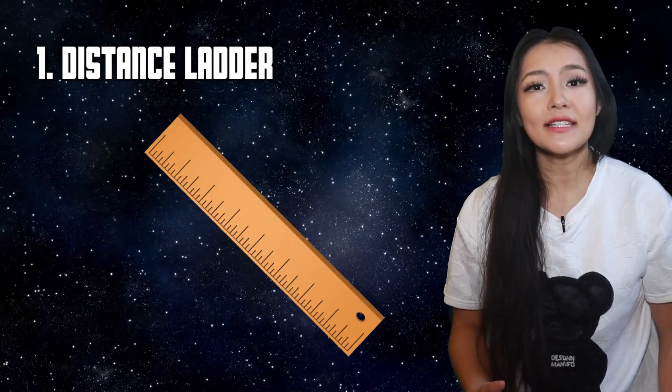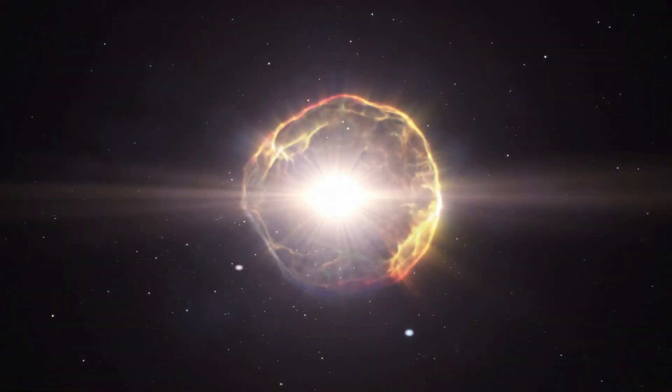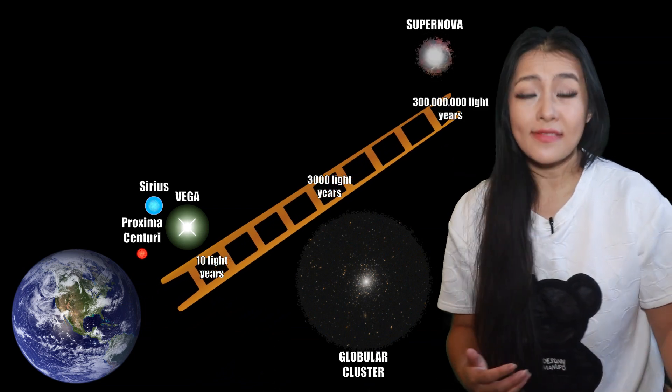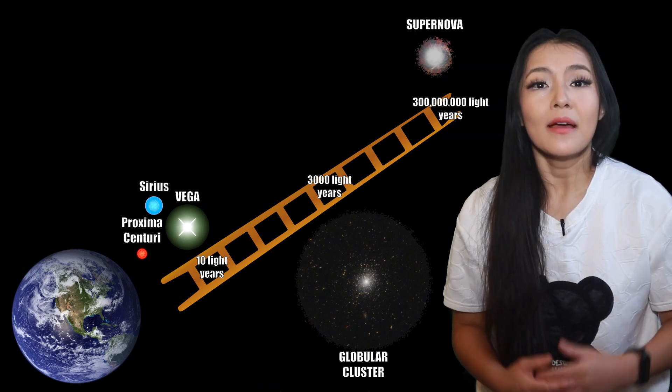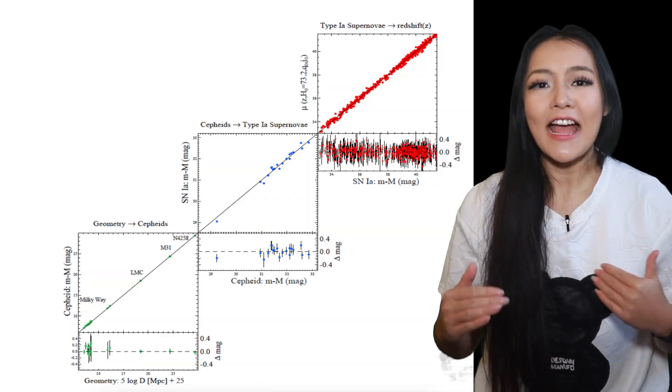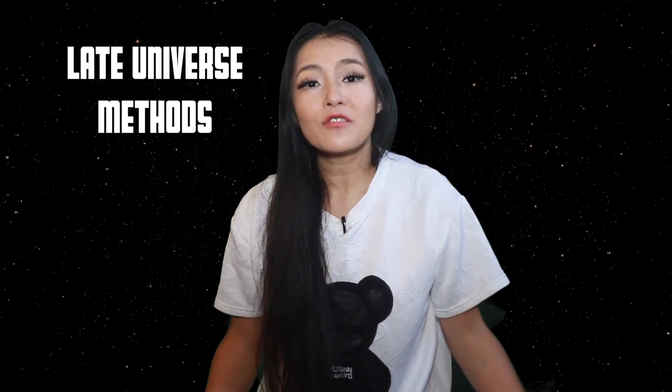And it turns out that this is a major problem. There are various other ways that we can measure H-naught, through things such as the distance ladder — a set of methods involving determining distances. Hubble's measurements of galaxies also fall under this category, but they are not the only things that we can measure distances for. Other things include supernova explosions and bright stars in galaxies. Different astronomical sources are used to determine different scales of distances: some sources, like globular clusters, are only good for distances up to about 3,000 light years away, while others, like supernova 1A, can be used to make measurements up to 300 million light years away. This is why it's called a distance ladder. These kinds of methods are known as late universe methods, as they're based on sources from our local universe.